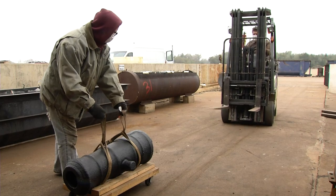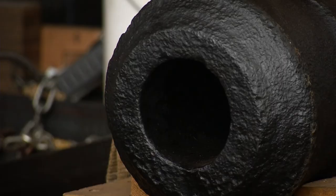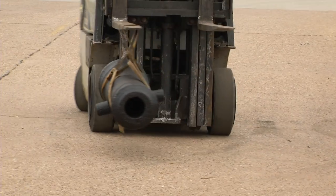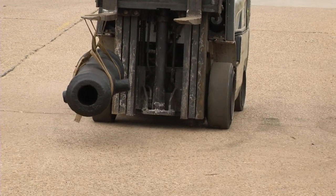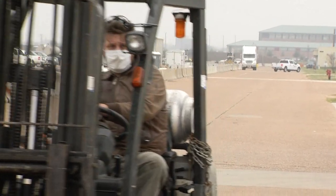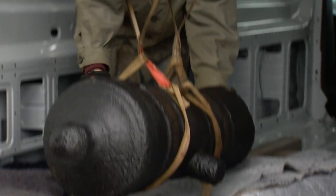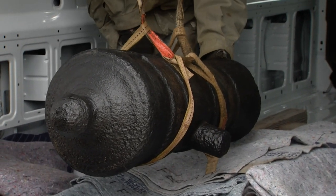The second cannon was a five-inch howitzer. Now this cannon was not at the Alamo at the battle. The Mexican army, when they attacked the Alamo in 1836, had two of these cannon, so this is a period-correct cannon that would have been used in the Battle of the Alamo and explains what the Mexican army was firing.